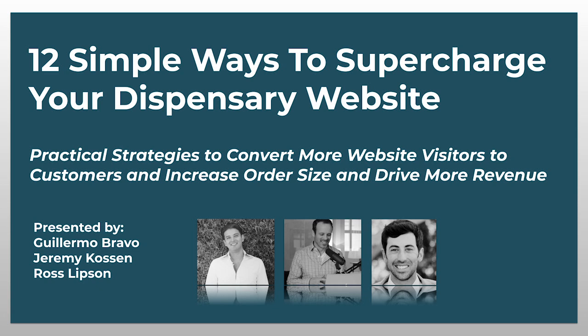All right, let's get this started. Welcome to today's workshop — 12 proven ways to supercharge your dispensary website to increase order size and drive more sales.